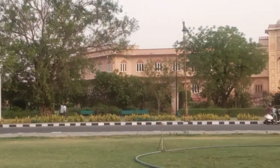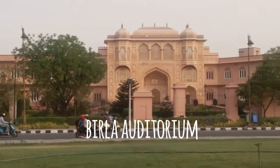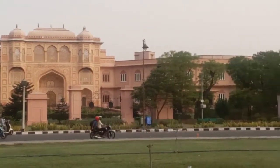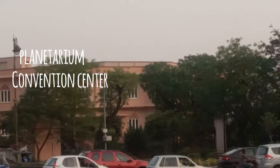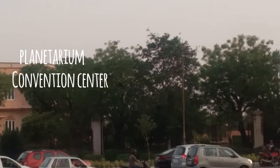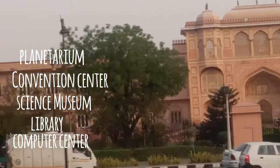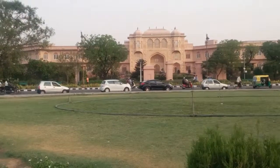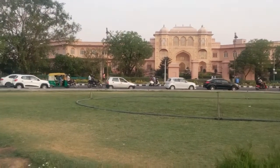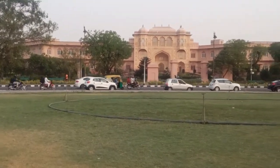Then comes one of the biggest auditoriums of India, situated in Jaipur, called Birla Auditorium. It's not just an auditorium but also a planetarium, convention center, science museum, library, computer center, and many other things as well. An amazing place for all international events and exhibitions, covered by this 9.8-acre complex.